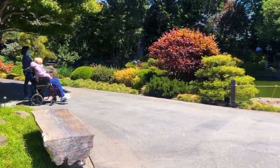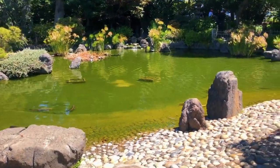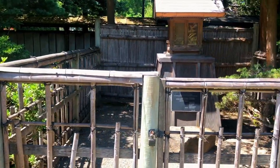The garden features traditional Japanese architecture, bridges, waterfalls, koi ponds, and a variety of carefully cultivated plants. Visitors can stroll through the garden and admire the beautiful scenery, or stop at the teahouse for a traditional Japanese tea ceremony.